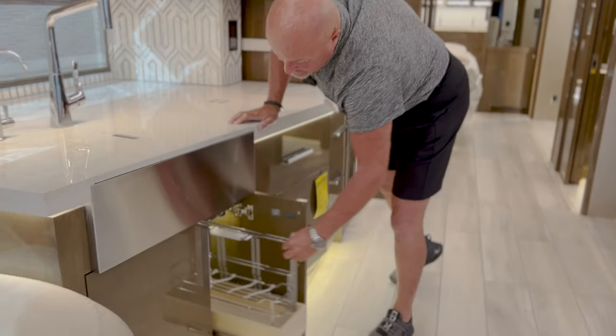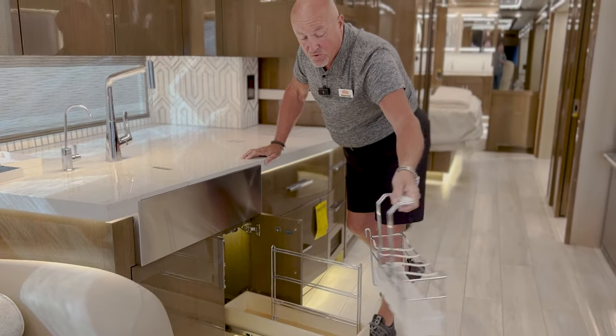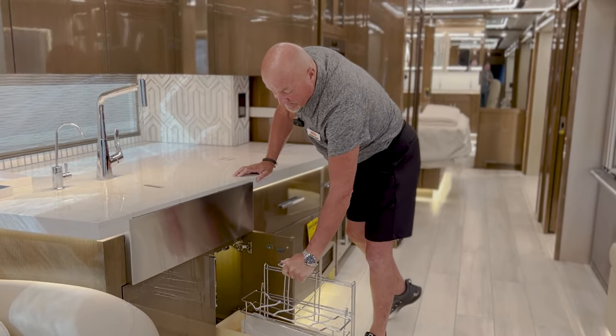There's a nice area here where you can tuck things away — a caddy where you can walk around with cleaning supplies or whatever you might want to put there.